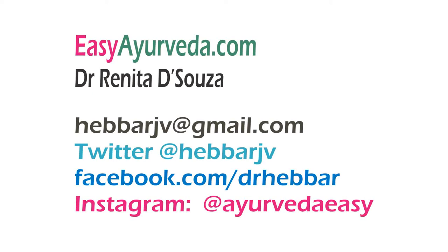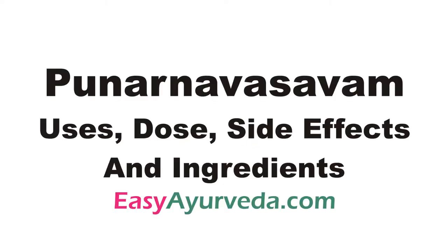Namaste, welcome to Easy Ayurveda. I am Dr. Renita Resouza. Today let us learn about an anti-edematous ayurvedic medicine, Punar Navasava.